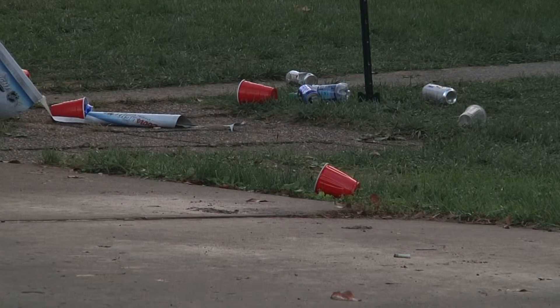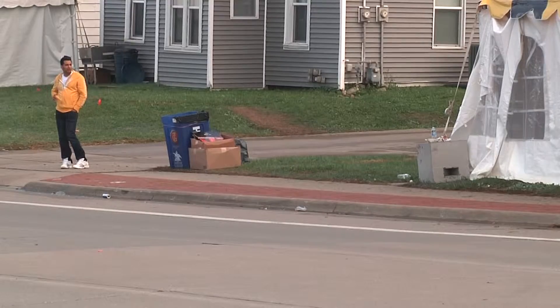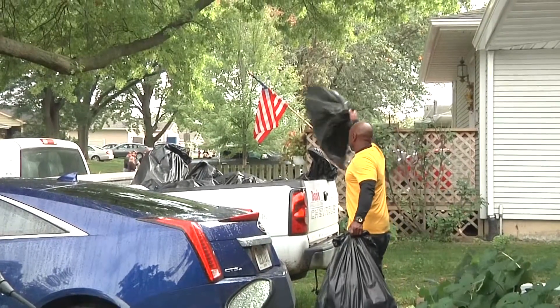And all those supplies have to go somewhere. You would think after a tailgate it's just dump everything in the trash and go home, but it's just amazing how everybody does things. It's tough. It's just tough.